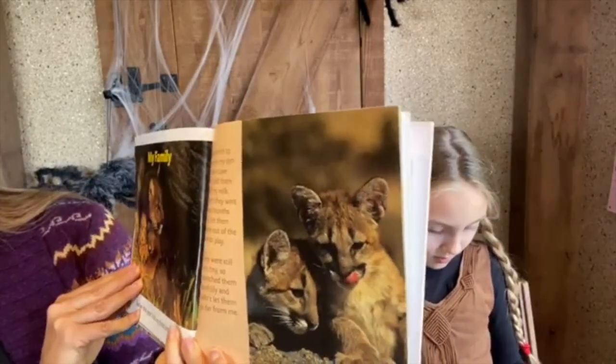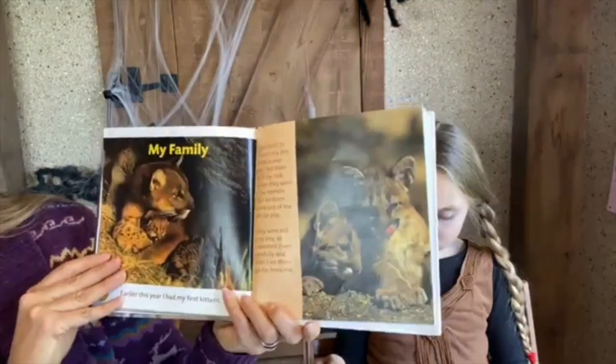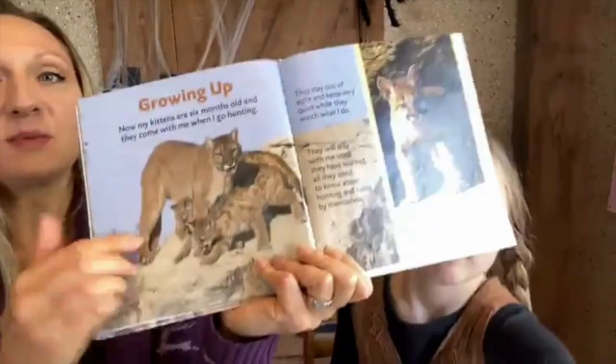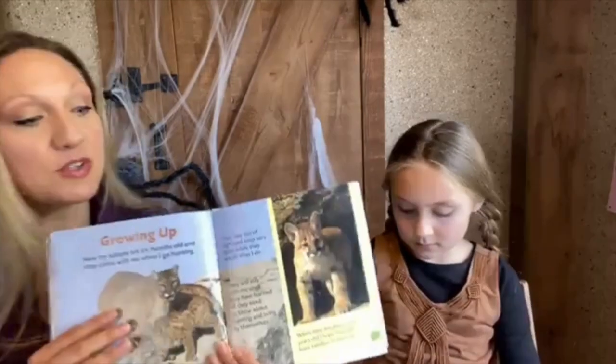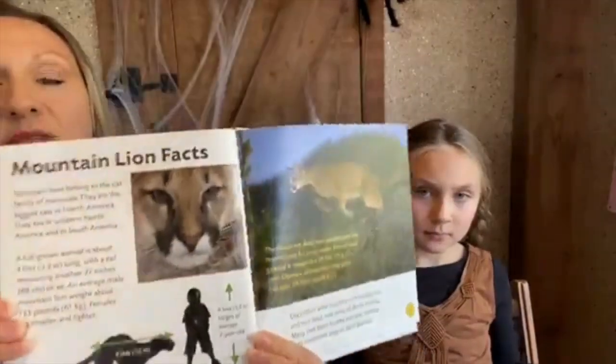Mountain lions give birth in their den inside a cave, feeding their babies milk like all mammals do. When the cubs are just a few months old they get to come out of the den to play, but mama watches them very carefully. Even at six months old the kittens still have those spots for extra camouflage, just like fawns. When they're about three years old, they start having babies of their own. Mountain lions are about four feet long — there's a size comparison to a child shown here.